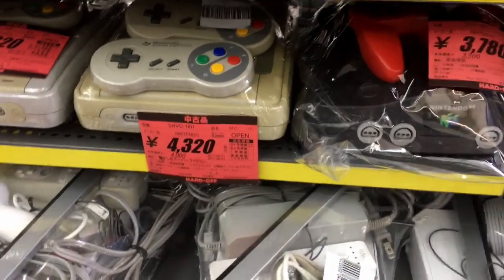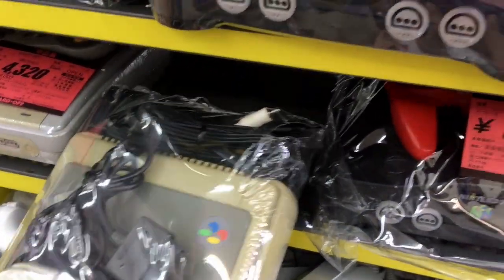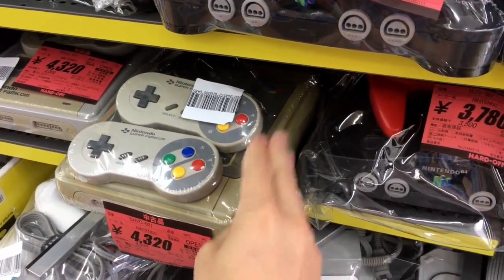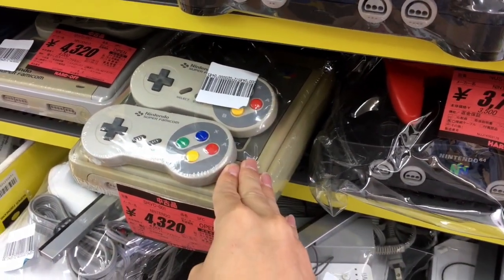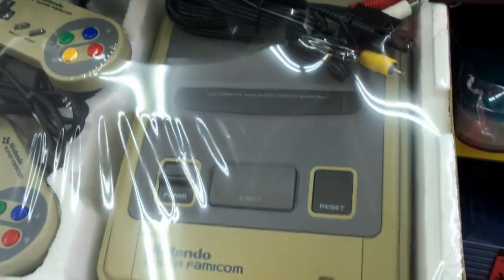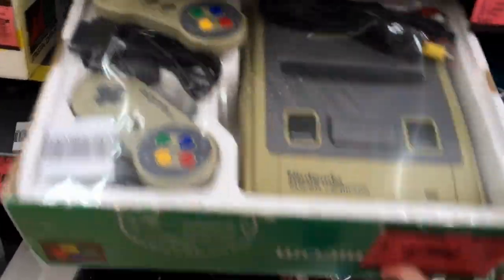Look at the price differential — you've got everything you could ever want for a Super Famicom except the box, going for about $40. And for an extra $5, you can get a box, although this one does not have any manuals as far as I can tell.